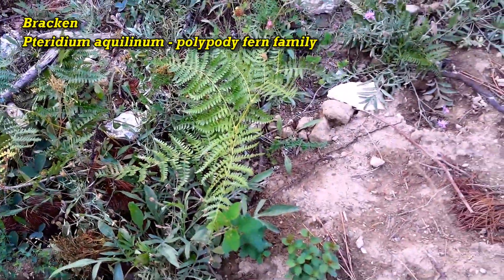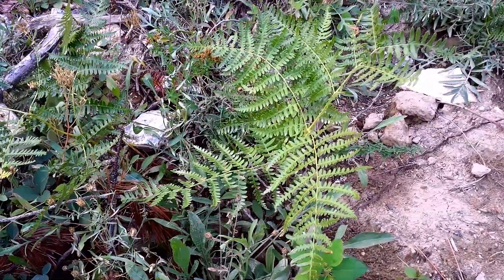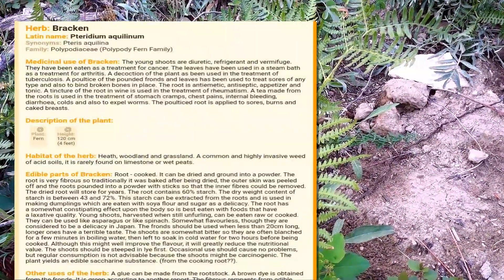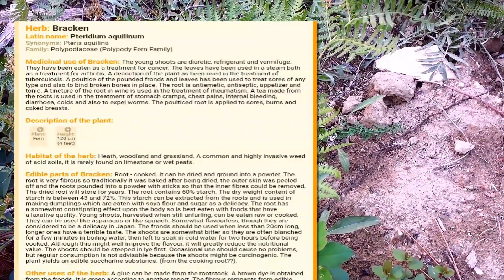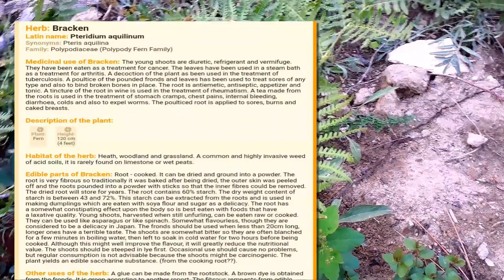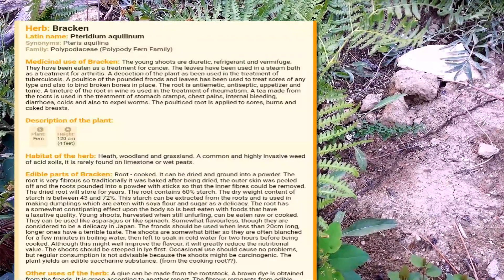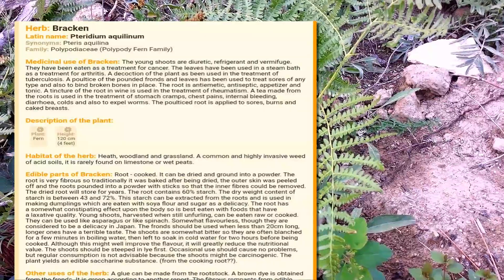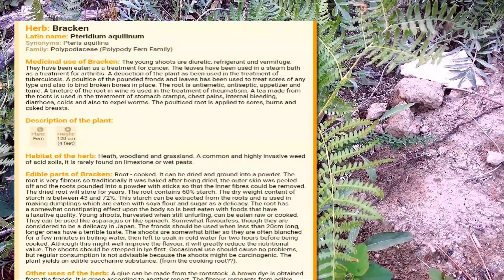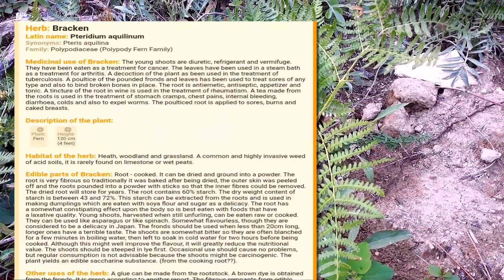Right alongside our driveway I found the last species I'm going to cover today — this is a fern, known as the common bracken. The Latin name is Pteridium aquilinum according to naturalmedicinalherbs.net. The young shoots are diuretic and refrigerant, and they have been eaten as a treatment for cancer. The leaves have been used in a steam bath as a treatment for arthritis. A decoction of the plant has been used in the treatment of tuberculosis. A poultice of the pounded fronds and leaves has been used to treat sores of any type and also to bind broken bones into place — you can use it as a kind of rope to hold things. The root is an antiseptic, an appetizer, and tonic. A tincture of the root in wine is used as a treatment for rheumatism, and a tincture of the root is used for stomach cramps, chest pains, internal bleeding, diarrhea, colds, and to expel worms.